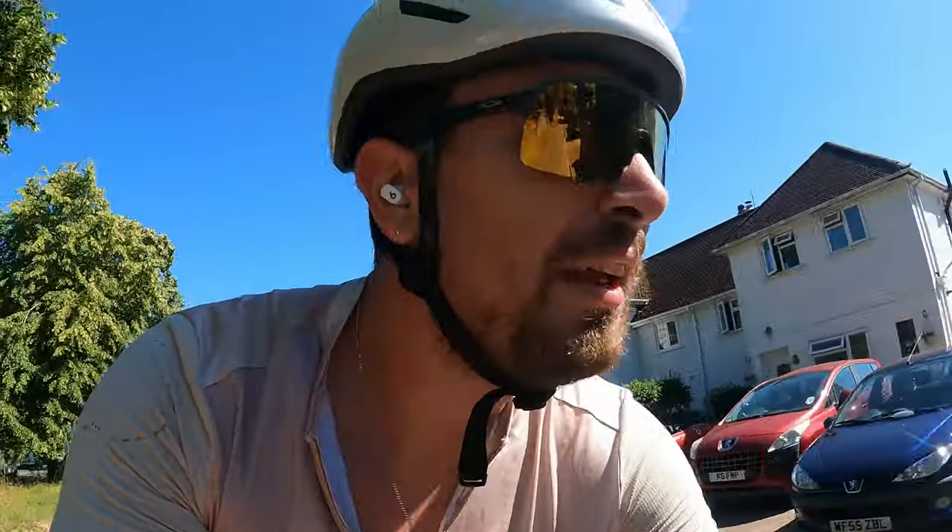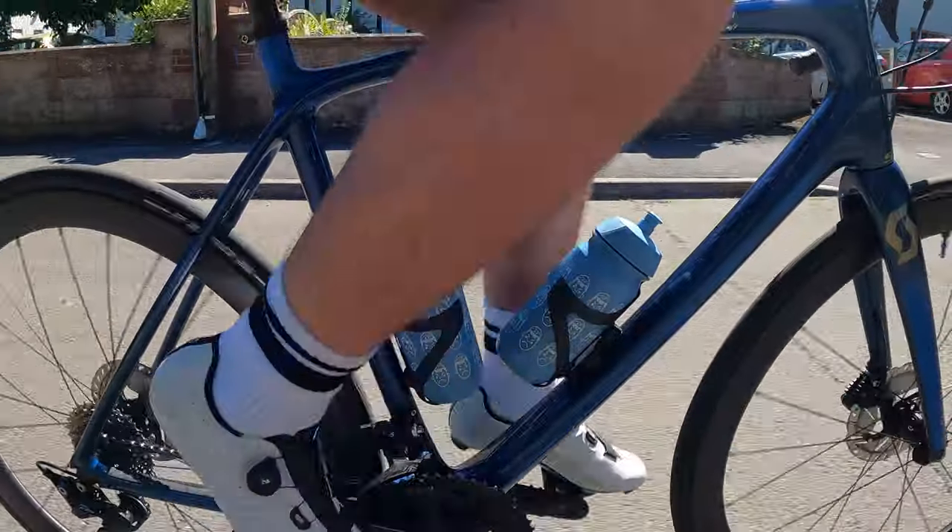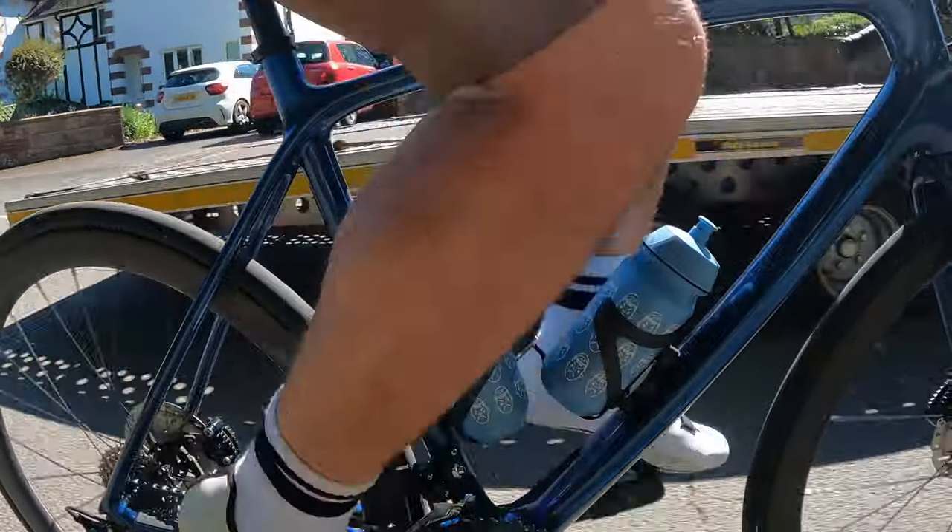For all five people that watch this and might know — yes, I am wearing tennis socks. I am not proud of it, but I couldn't find my cycling socks. Judge me freely, I deserve it. Now we're 35 minutes in, bum still feels all right, sweating my tits off, but feeling all right.